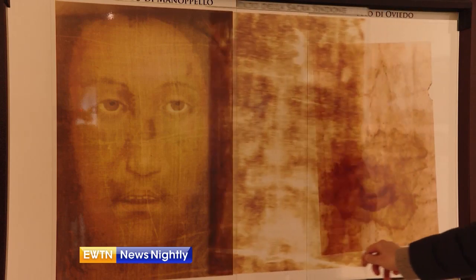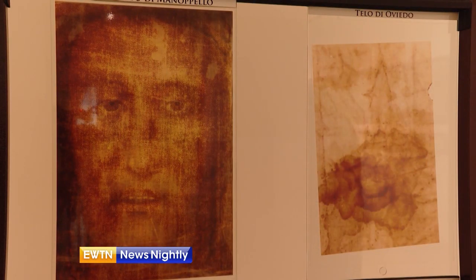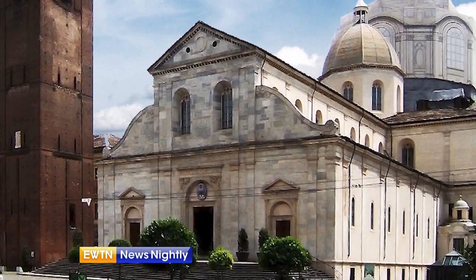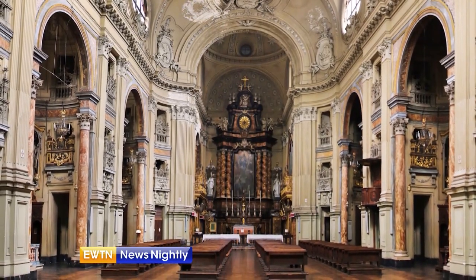The similarity is uncanny. In fact, if one were to place one image on top of the other, they would perfectly coincide. The shroud is highly protected and conserved in a temperature and air-controlled case in Turin's Cathedral. Because of its uniqueness and importance, the shroud is only displayed on rare occasions.